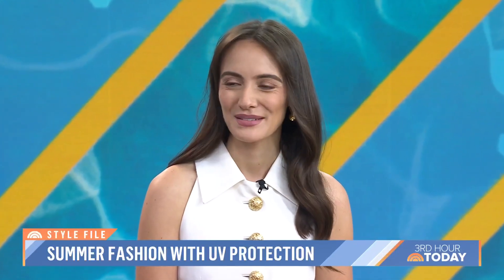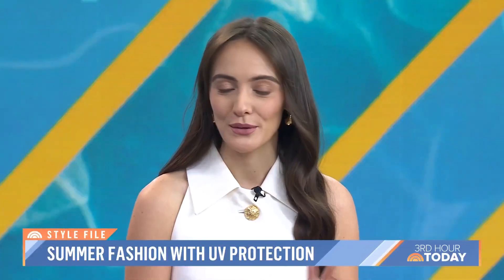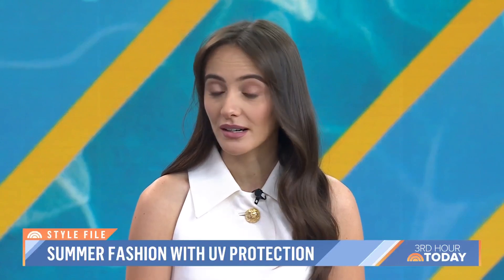Olivia is here with some clothes that can protect us from UV rays, and they're high fashion. I'm so glad you guys are bringing this up because summer is here. My best fashion tip for the season: UPF clothing.